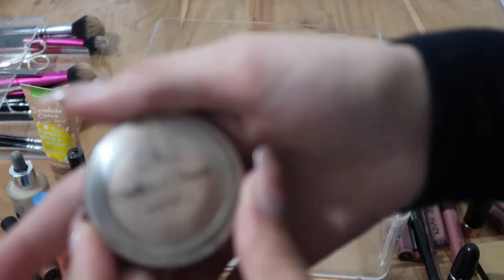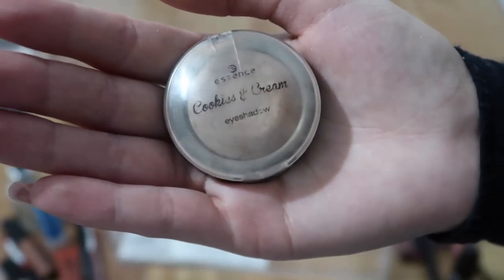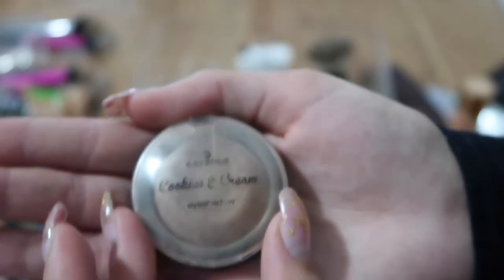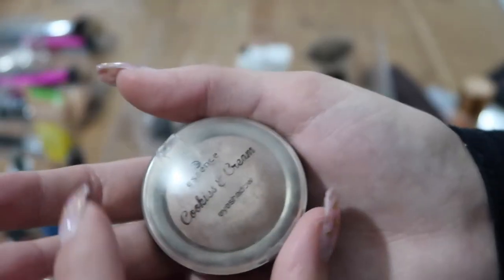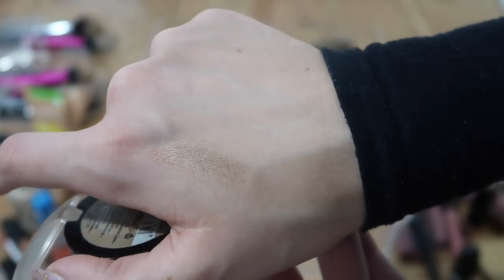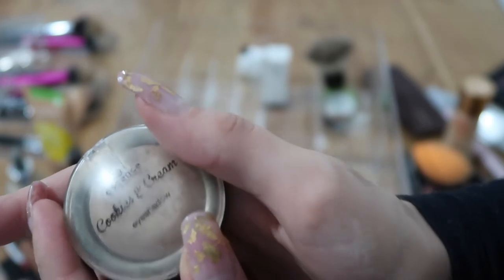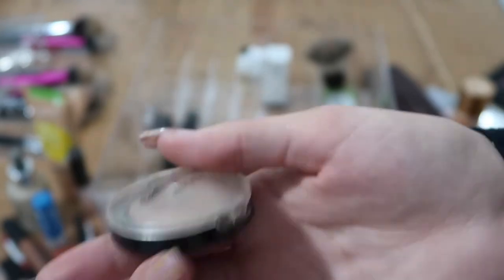I have some single eyeshadows. This one is super old — it was a Cookies and Cream limited edition from Essence, and I was about 12 when I got it, so it's around seven years old now. I've hit pan on it but it's a beautiful shadow — really gorgeous gold-brown color. It's not a cream product so it's fine; I'm keeping it.